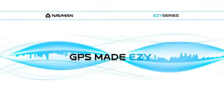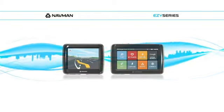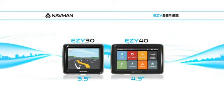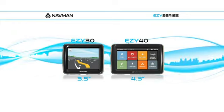GPS is now easier than ever before with the new EZ Series range from Navman. Both the compact 3.5 inch EZ30 and the dynamic 4.3 inch EZ40 offer a range of features designed to get you where you're headed hassle free.